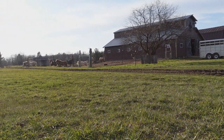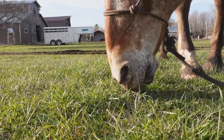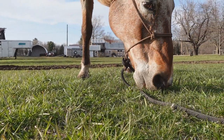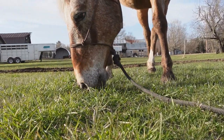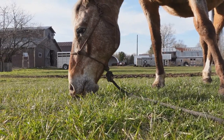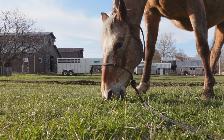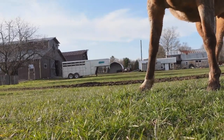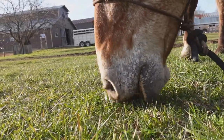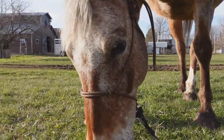The sun's kind of bright, but all the horses over there are just watching us. This is so satisfying when they're just like — listening to them graze is so satisfying. It's like ASMR.